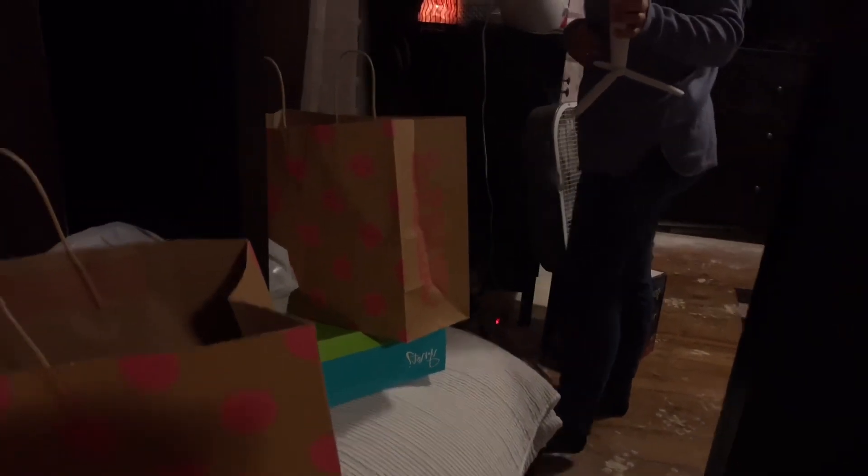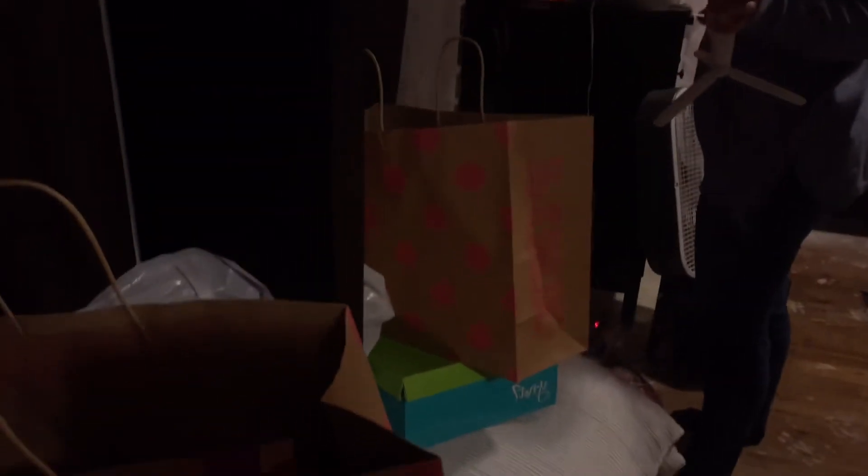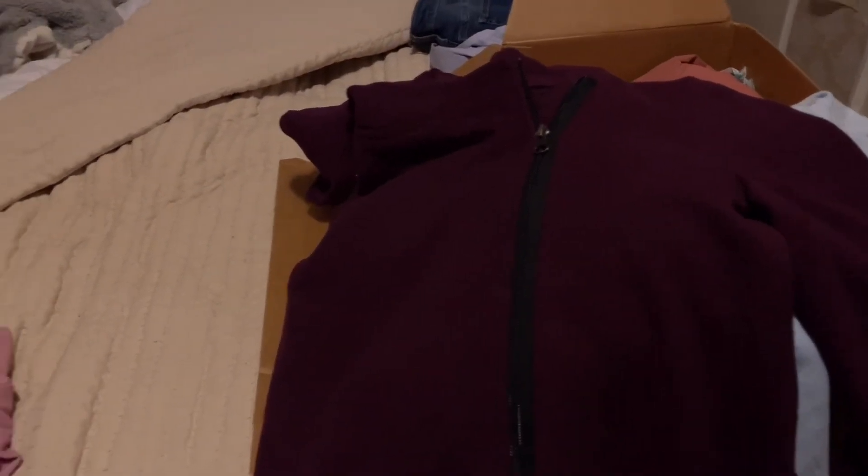These jeans actually fit pretty nicely — I still have my tights on from work and they fit over them — but again I'm just not a huge jean fan. I always like a good legging, but these pink ones and these blue ones I couldn't even get on, so definitely a no-go. Unfortunately the jacket is just way too big.